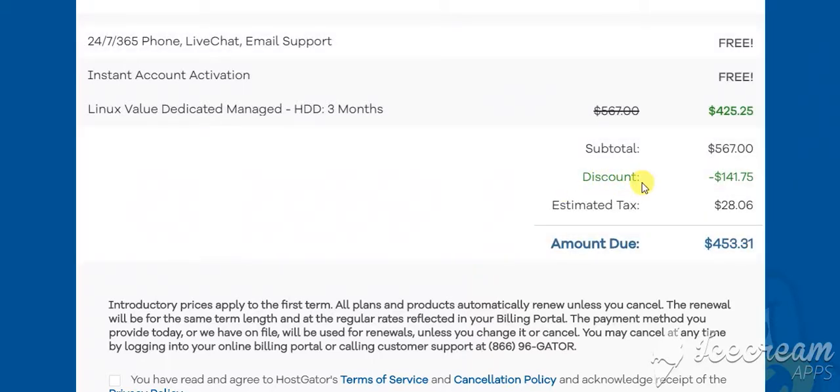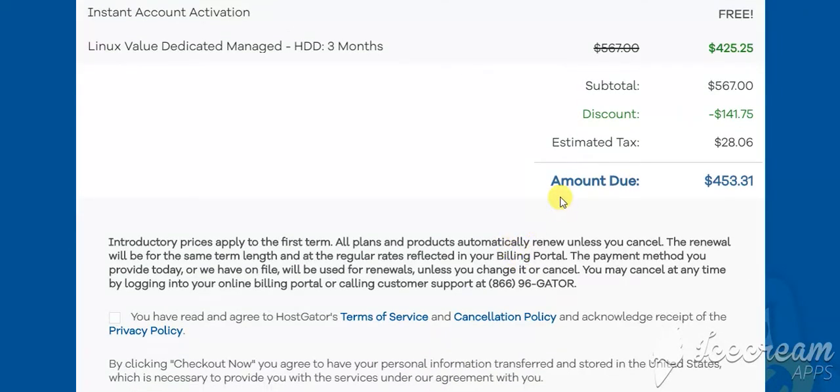Now you have a discount of $141.75, which brings the total amount due down to $453.31.